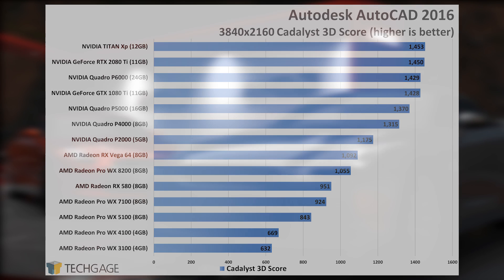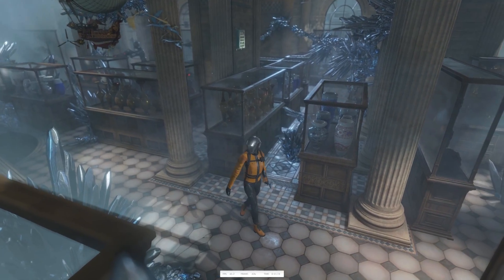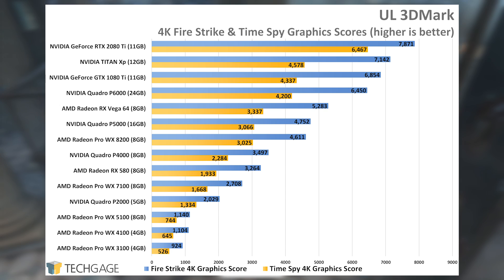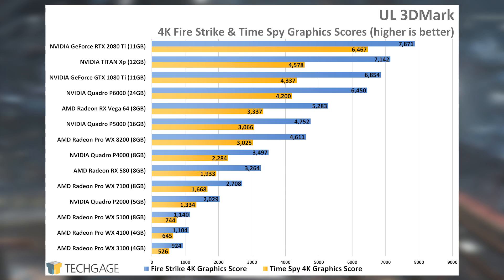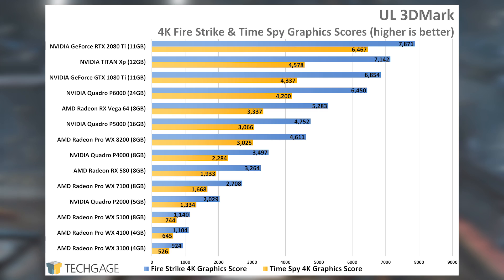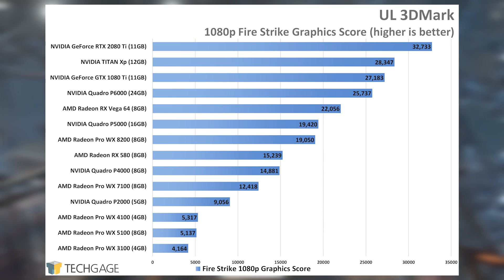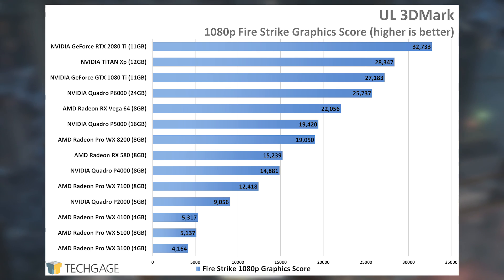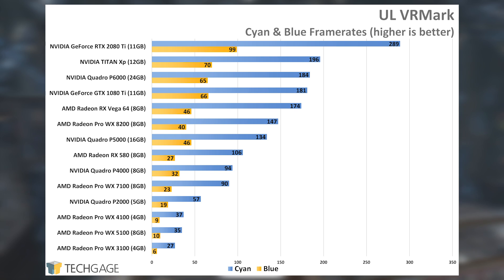I'll talk about gaming performance in one fell swoop, because the scaling is almost identical across the board. The WX8200 performs behind the Vega 64 in all three tests to the same degree you'd expect the Vega 56 to, meaning it settles in right behind NVIDIA's Quadro P5000. Overall, good performance — and it goes without saying that the WX8200 is more than capable of delivering a quality gaming experience, especially for 1440p.